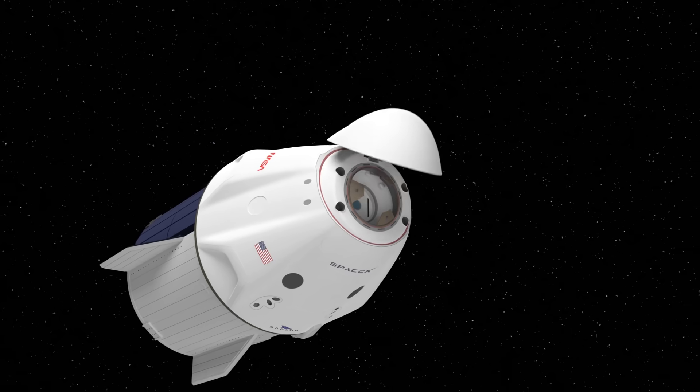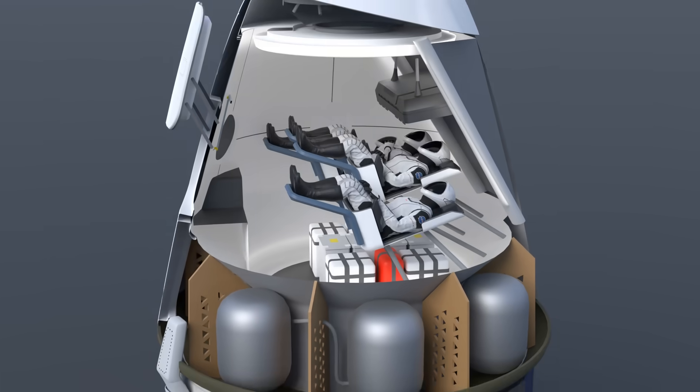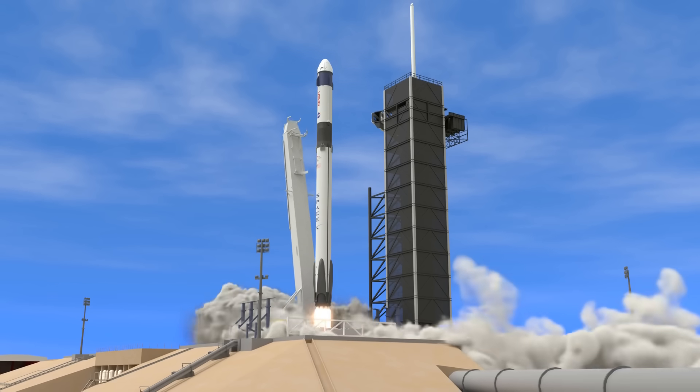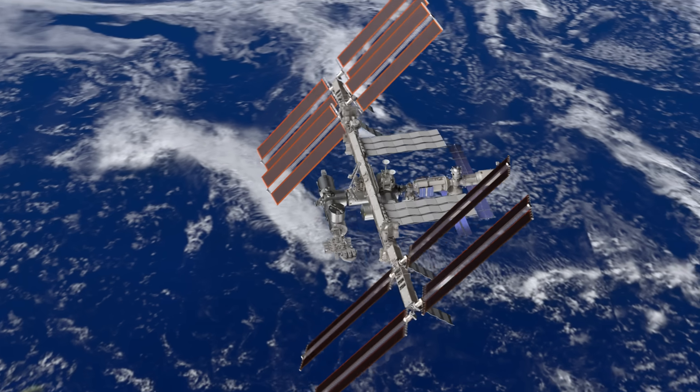The SpaceX Crew Dragon is the first spacecraft from a private company to take humans into space. In this video, we're going to take a look inside and see how it works. Then we'll see the launch pad, the journey into space, and how it docks to the International Space Station.